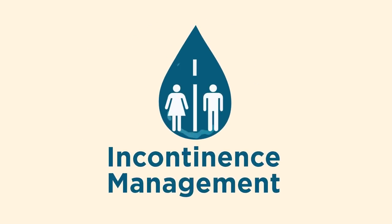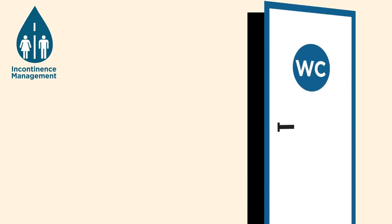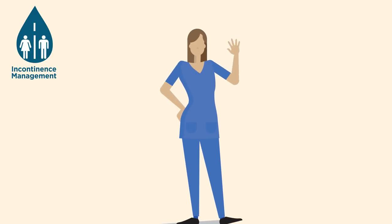Incontinence management — incontinence can lead to infection, dehydration, loss of confidence and rushing to get to the toilet. Your local continence service can help you.